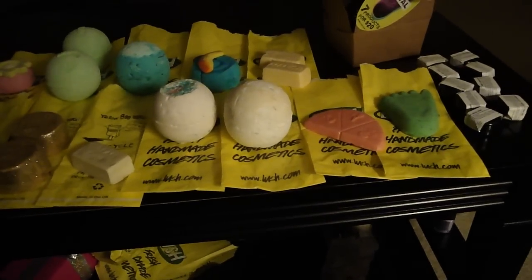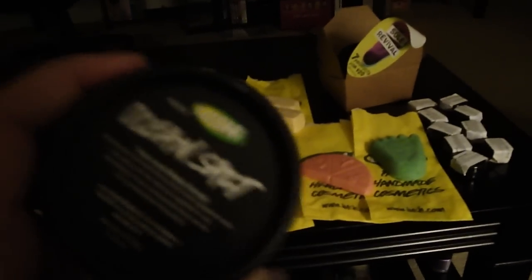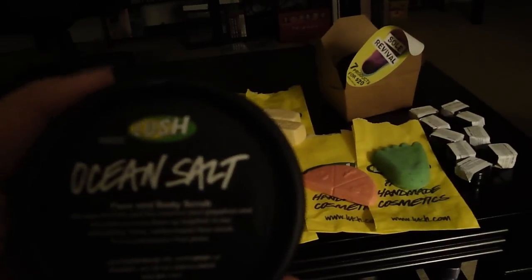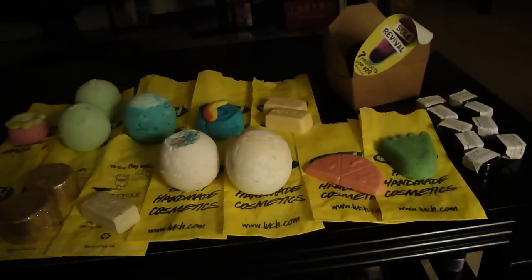I did not get the Love Lettuce, but I did get a little sample of it. When I bring back my tubs, I'll go ahead and get the Love Lettuce, most likely. The next one I have is a Face and Body Scrub called Ocean Salt — really good for exfoliating the body.